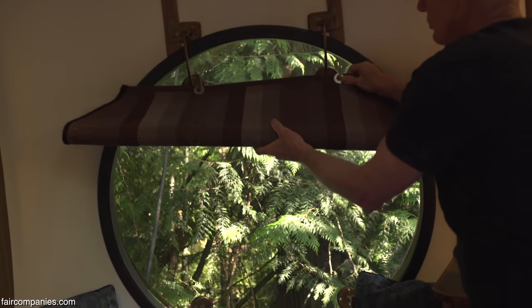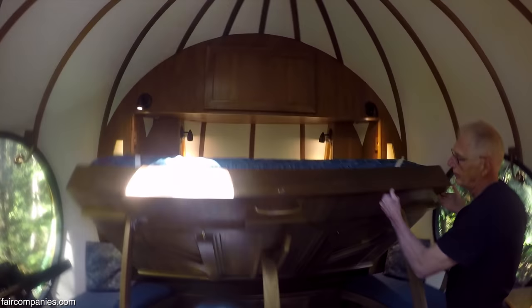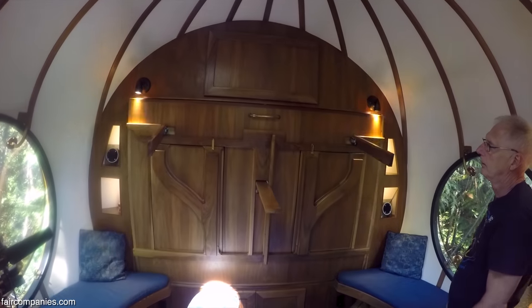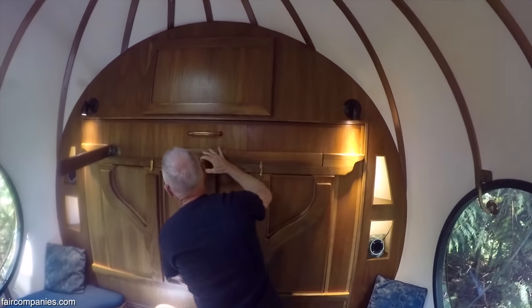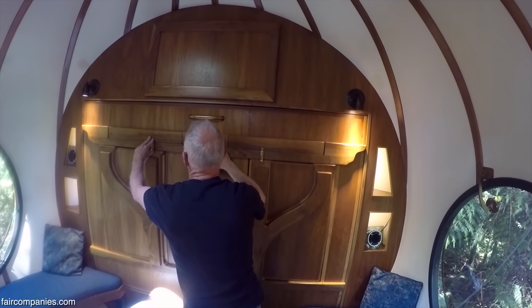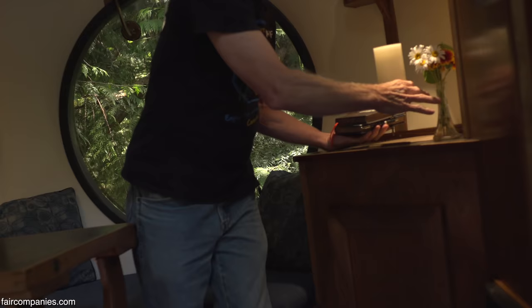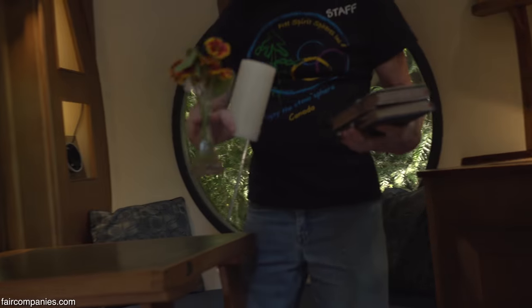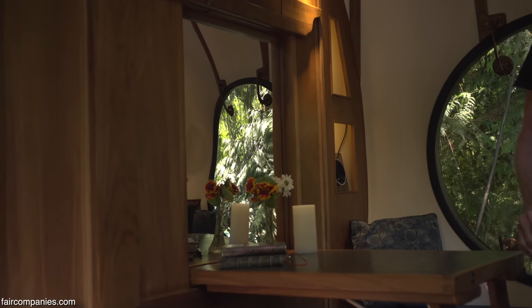Architecturally, the houses we live in are all boxes and they're all about separation — privacy. The walls are separate from each other, separate from the floor, separate from the ceiling. We underline those separations with color and texture changes. In a sphere, there's only one wall — it's a uni-wall construction. There's no separation between walls and floor and ceiling. It's all one.